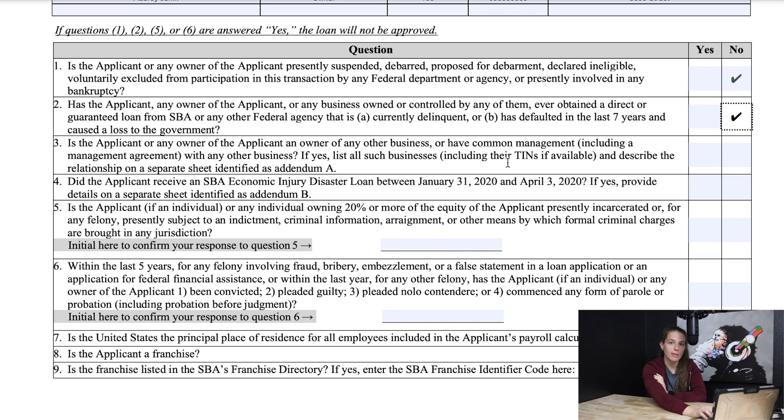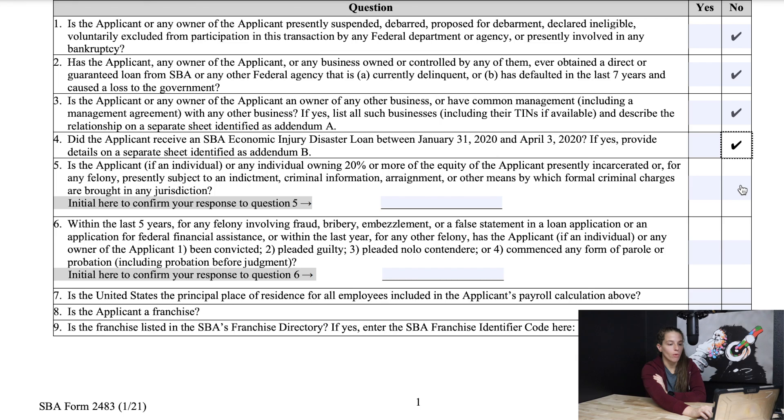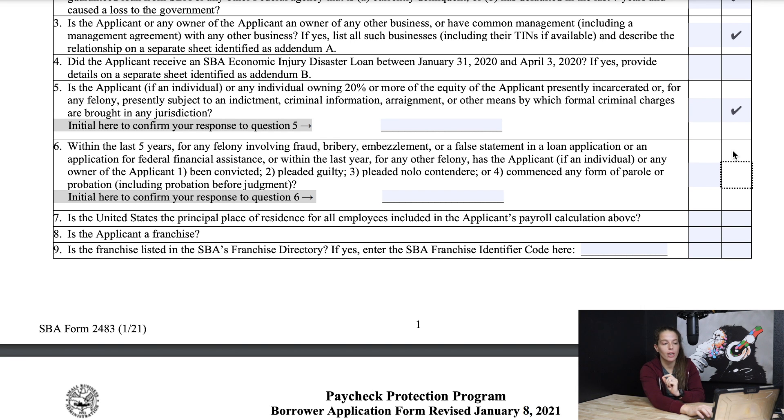The next question is basically: does any owner of this business have ownership in any other business? No. Next: did the applicant receive an SBA EIDL loan between January 31st and April 3rd? No. If the applicant or any individual owning 20% or more equity of the applicant is presently incarcerated or under a felony indictment — no. The next question asks about any felony involving fraud, bribery, or embezzlement within the last five years. A good rule of thumb is: if anybody associated with your business has a felony or is currently involved in a criminal charge of any kind, that most likely will disqualify you from the PPP.